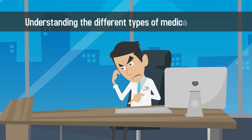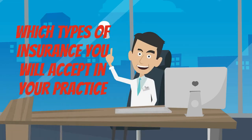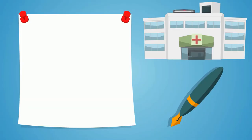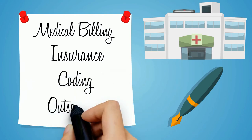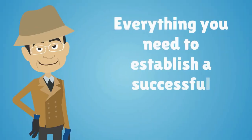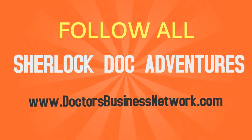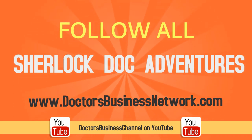Understanding the different types of medical insurance will help you decide which types of insurance you will accept in your practice and which insurance companies you want to work with. To learn more about medical billing, insurance, coding, outsourcing, and everything you need to establish a successful healthcare practice, follow all of Sherlock Doc's adventures on doctorsbusinessnetwork.com or Doctors Business Channel on YouTube.